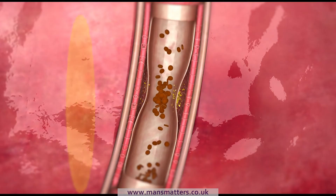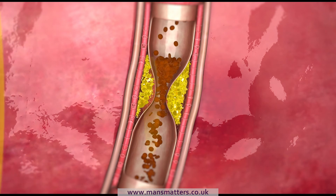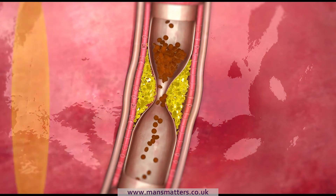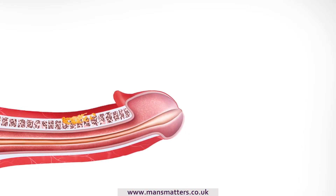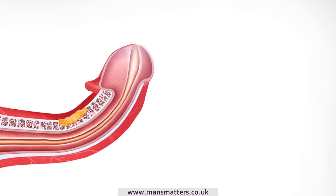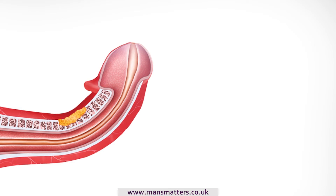With both Peyronie's disease and erectile dysfunction, plaque starts forming in the blood vessels, impeding blood flow and preventing a full erection. In other words, blood vessels become clogged up, resulting in less blood flow at a much slower pace. With Peyronie's disease this is exacerbated, with a lump of plaque generally forming on the side of the penis, meaning that side cannot expand when an erection occurs. The result is that the penis bends around at an angle.